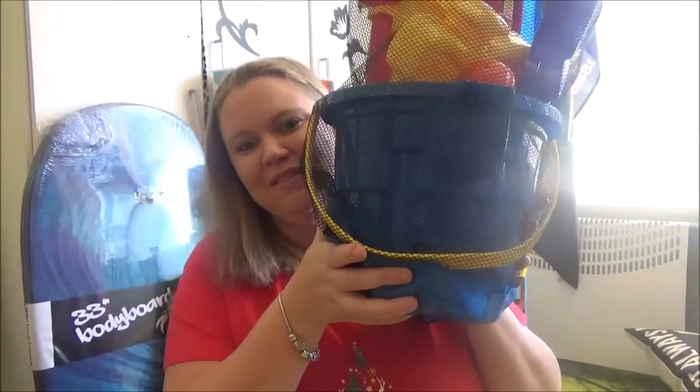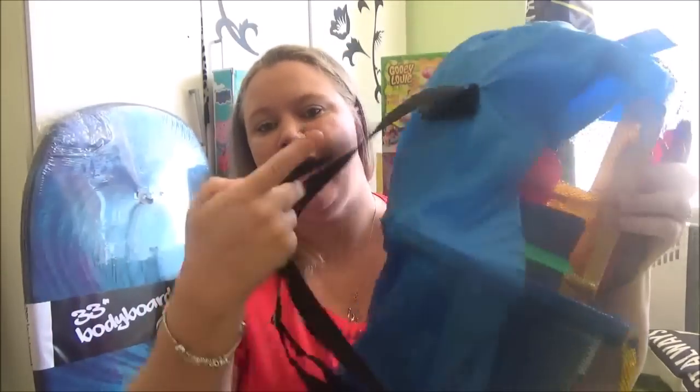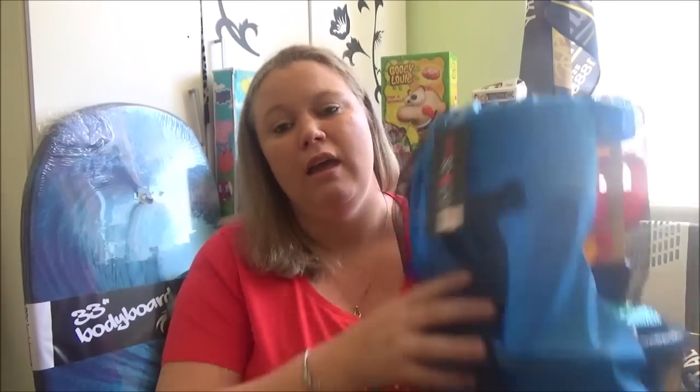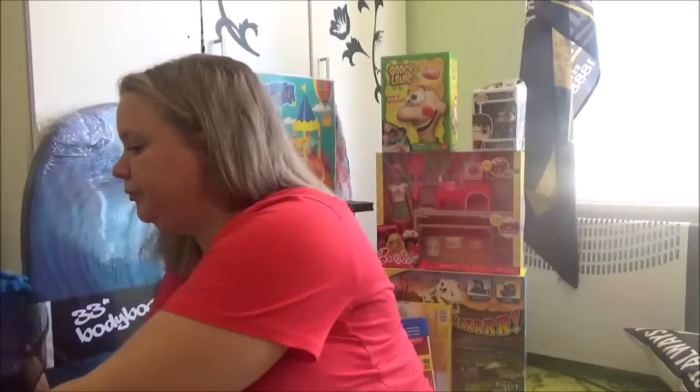This one is for TJ — we weren't going to buy it but Tom talked me into it. It's a massive sandcastle set that comes with a little water table you take down to the beach. It comes in a heavy duty bag, and it's got a starfish, a trowel, a shovel — everything you need for sandcastle building. It was $20 at Red Dot. I love that it has such a heavy duty bag because sandcastle toys usually get broken or lost at the beach.